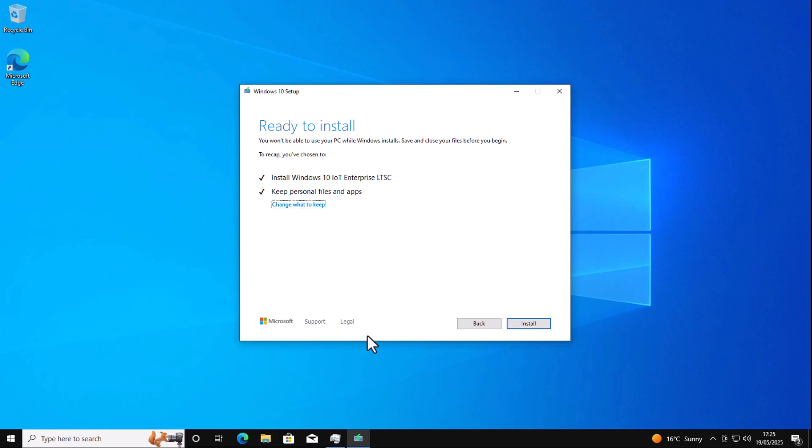Even though you will get security updates until 2032, there could be some apps that just aren't going to support Windows 10 in any shape or form until that date. For instance, if Google decide to end support for Chrome in a couple of years from now, it's going to be discontinued on all versions of Windows, including the Long Term Servicing Channel.